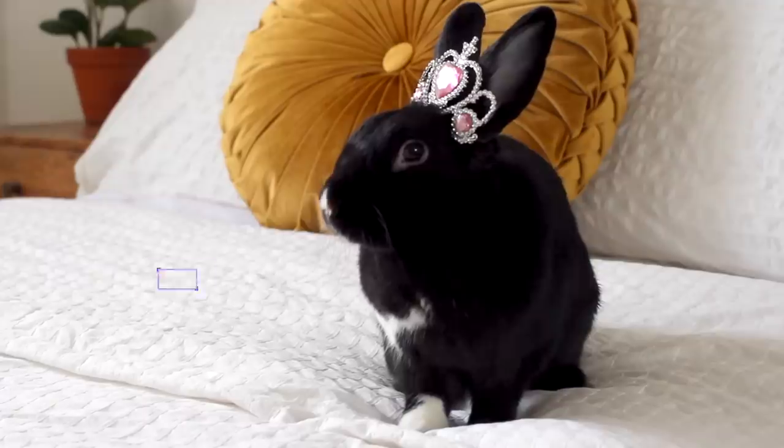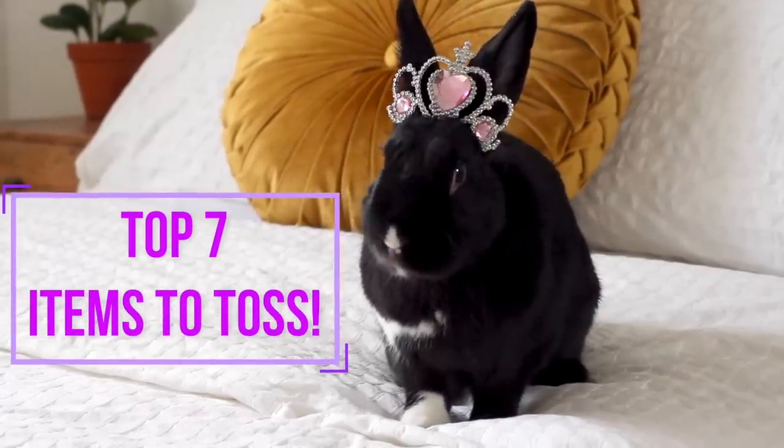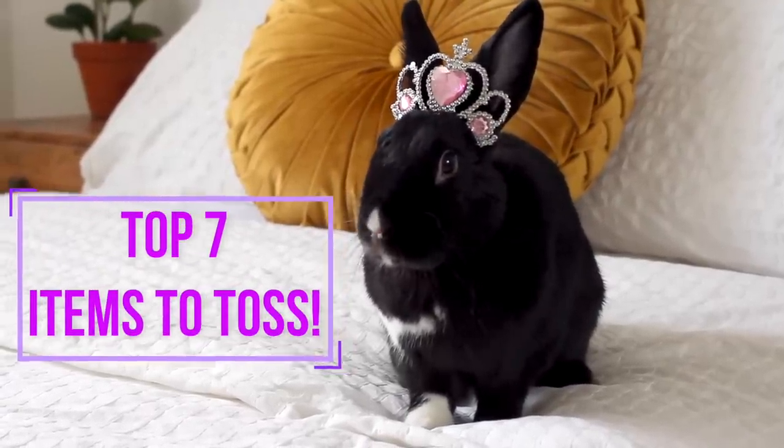Hey, Lenny's and bunny lovers, welcome back to the channel! Today I'm going to be talking about the top seven rabbit items that you should be tossing this spring cleaning season. Before you jump the gun, I'm using the term 'tossing' very subjectively — I don't necessarily mean throwing in the trash. If I can find a way to repurpose or donate something, I will definitely mention that in the video.